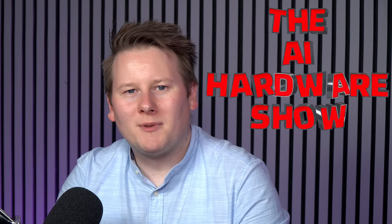Hi everyone, and welcome to another episode of the AI Hardware Show 2023. In this episode, a little bit of back and forth between training and inference. Joining me is our intrepid co-host, Sally Ward Foxton from EE Times.